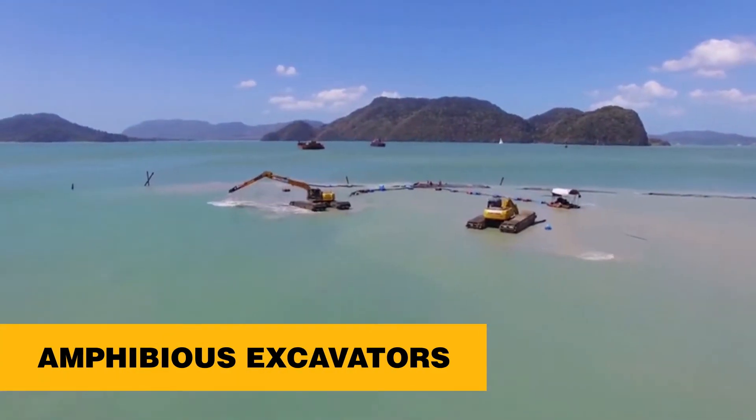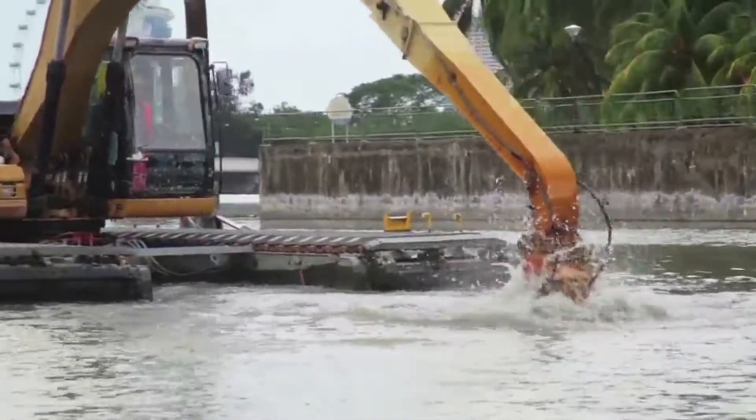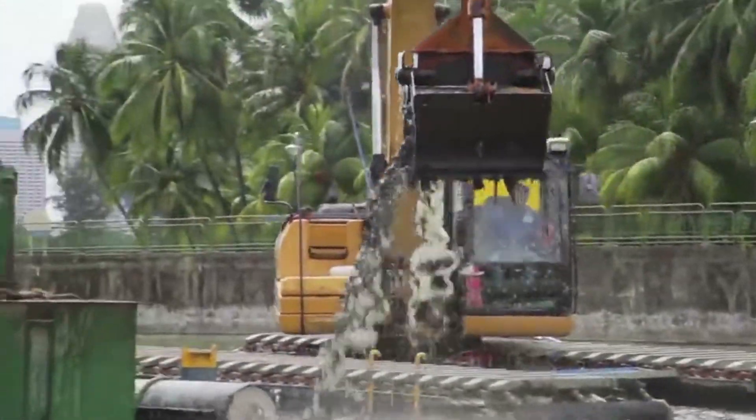Amphibious excavators are unique and constructed with an amphibious undercarriage, sealed pontoons, and a buoyancy tank that allows the excavator to float on the surface of the waterway.